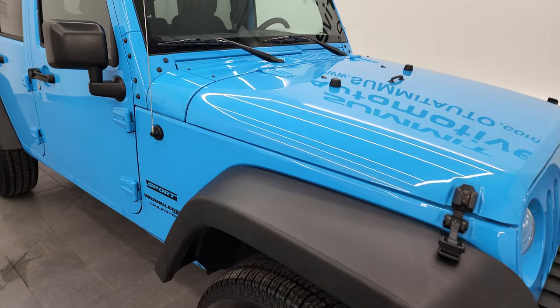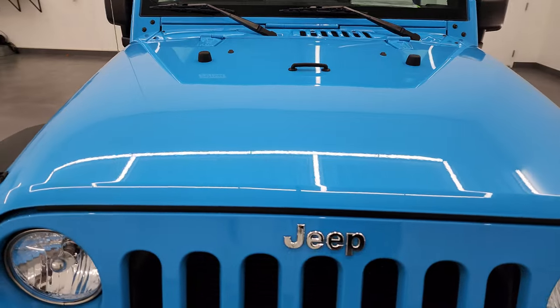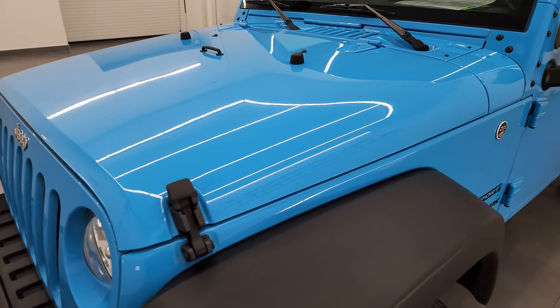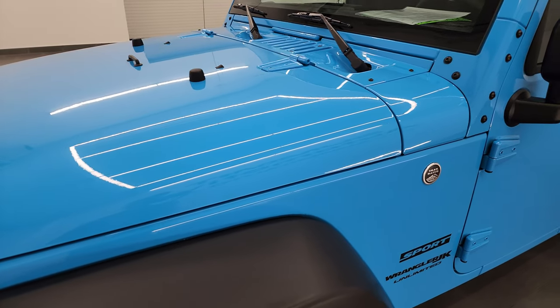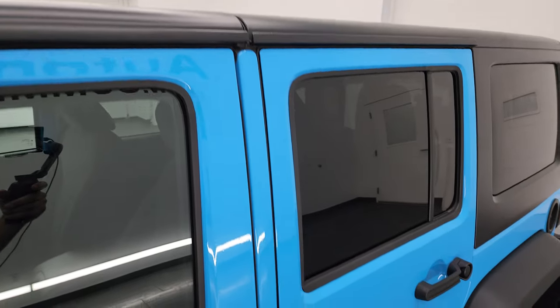I'm going to go all the way around in this video — inside, underneath, start it up, and take a look under the hood to give you the most accurate representation of the vehicle possible. Chief Blue Clear Coat is the color. I shoot all my videos in 4K, and if you like the video, you can subscribe to my YouTube channel at youtube.com/SummitAuto.